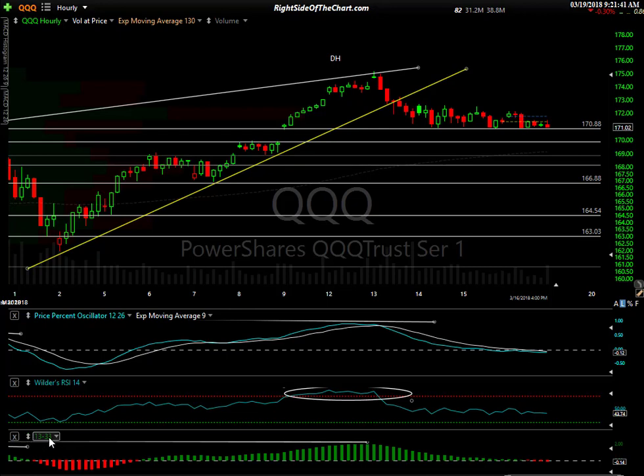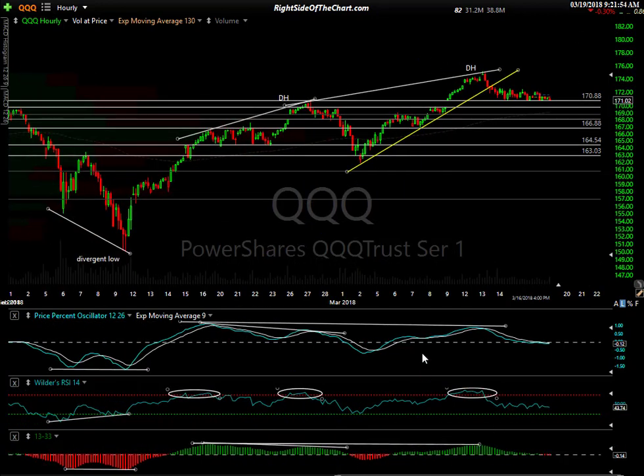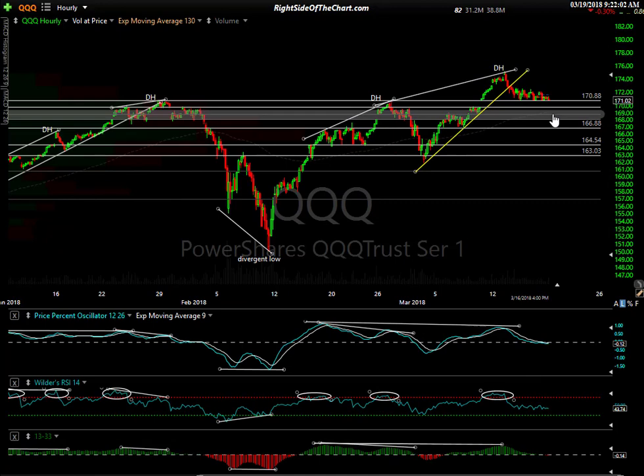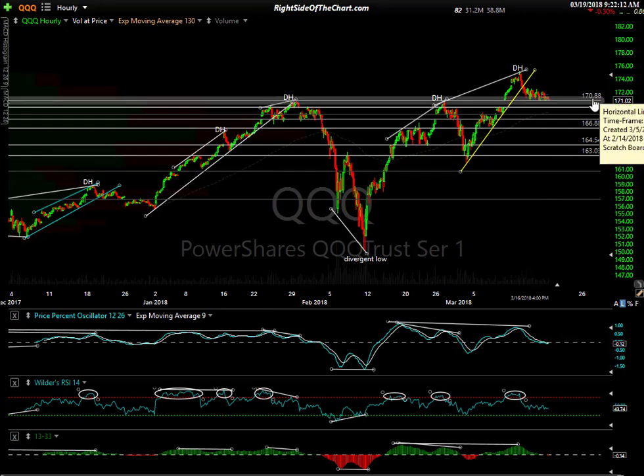My 13/33 EMA histogram — this is a custom histogram I created to give me a visual of when the 13-period EMA crosses down above or below the 33. It works as a good trend indicator. And as well as that signal line on the 9 EMA — the white line — both have crossed on Friday. We'll have confirmation on today's gap down, which to me reaffirms the near-term bearish case. So barring any type of big reversal today that gets us back up above 170.88 — particularly on a 60-minute closing basis — I see more downside in the QQQs.